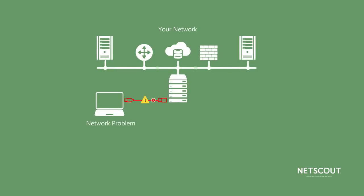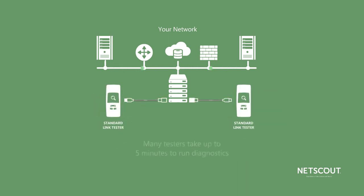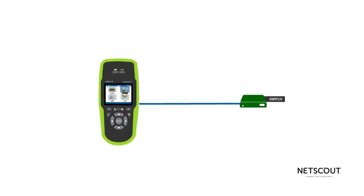When you're faced with a network problem or installing a new device, you need to know if the connection is working right and fast. Though many testers may take up to five minutes to run diagnostics on an Ethernet connection, using the LinkRunner AT Network Auto Tester from NetScout Systems, you can quickly review the results of six essential tests that fully verify an Ethernet port in less than 10 seconds.